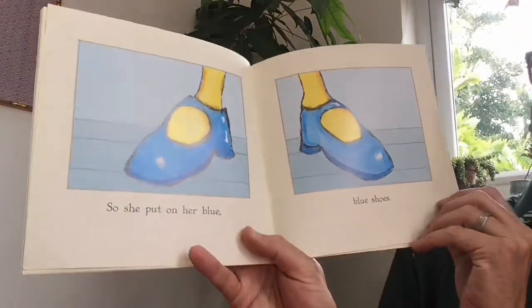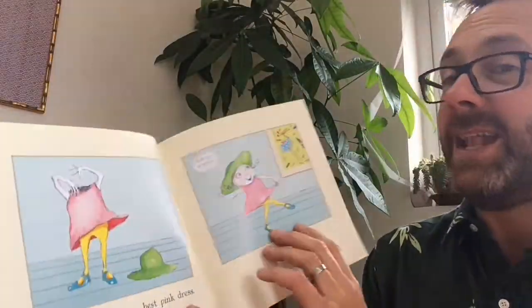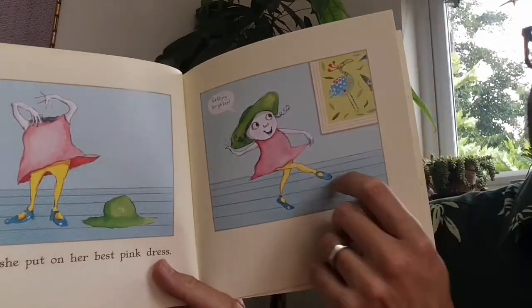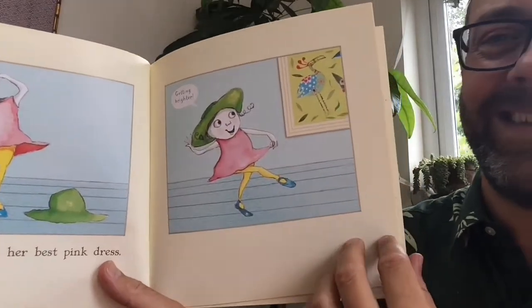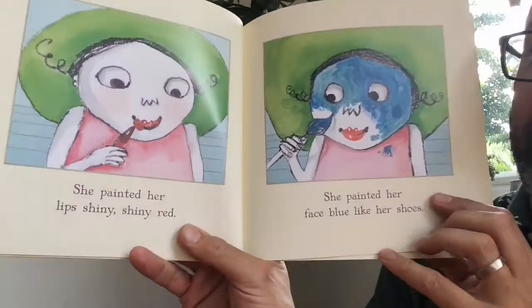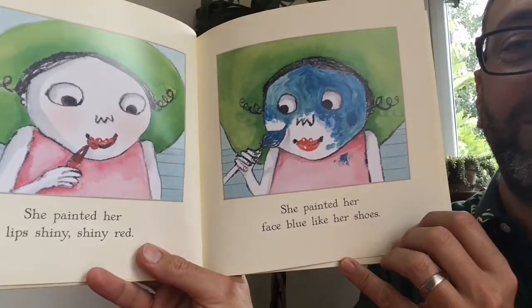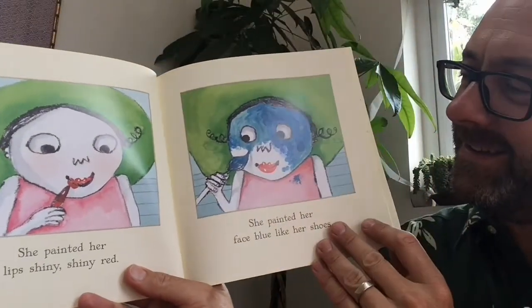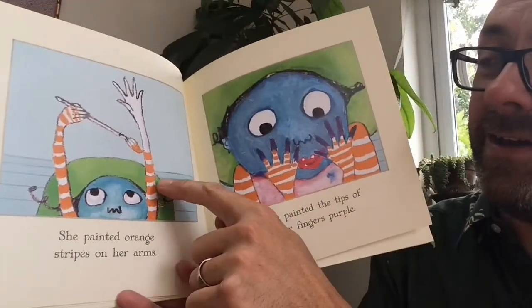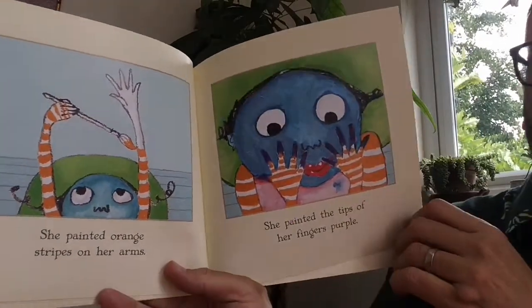Katie put on yellow tights and pulled them up as high as she could reach. Katie felt brighter, but not bright enough. So she put on her blue, blue shoes and her best pink dress. Getting brighter she says! She painted her lips shiny, shiny red, her face blue like her shoes, orange stripes on her arms, and the tips of her fingers purple.